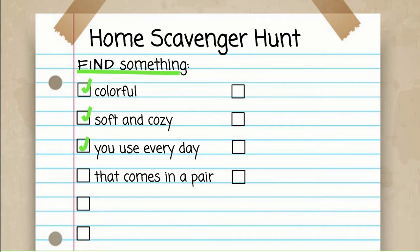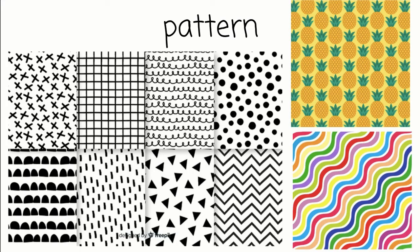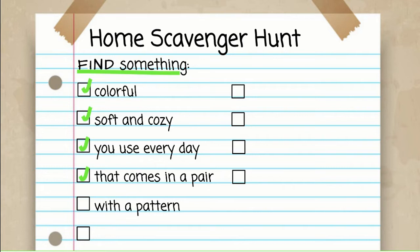Now I want you to find something with a pattern. When I say a pattern, I mean that maybe it has shapes or lines or squiggles or pictures that happen over and over and over again. Find something in your house that has a fun pattern on it. Press pause now and go hunting. What did you find in your house that had a pattern? My item is a pillow that has a zebra pattern — but not like a real zebra pattern, like crazy green and black zebras running around. I had lots of patterns in my house, but that was one of the most fun ones. Great — we found something with a pattern.